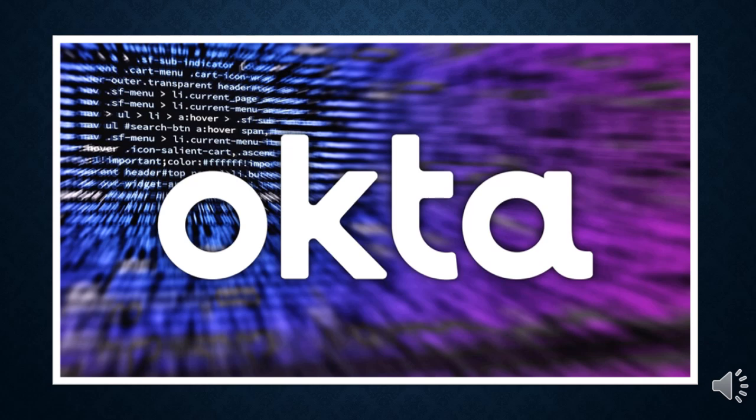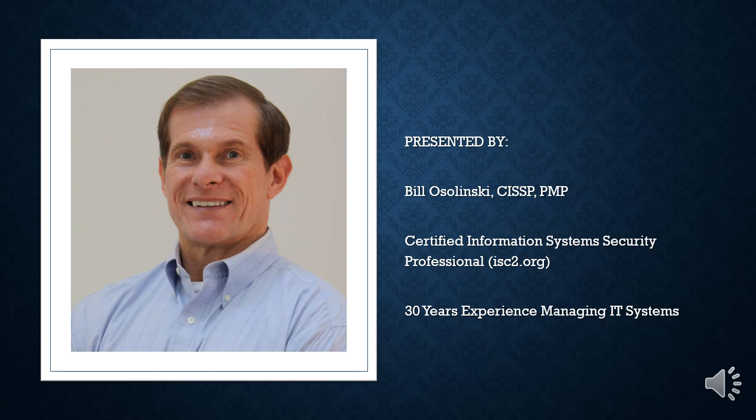Hello, and welcome to another presentation of 5-Minute Cybersecurity. On Friday, October 20th, Identity Services Provider Okta disclosed a new security incident. In this presentation, I will discuss what happened, incidents related to this hack, and the bigger problem. I am Bill Ocelinsky, a Certified Information Systems Security Professional with 30 years of experience.